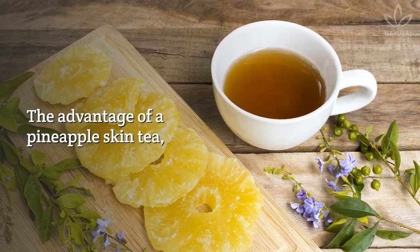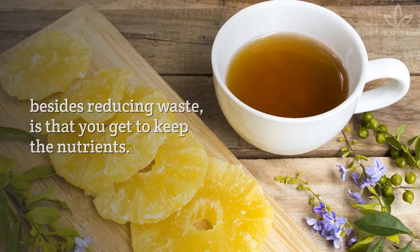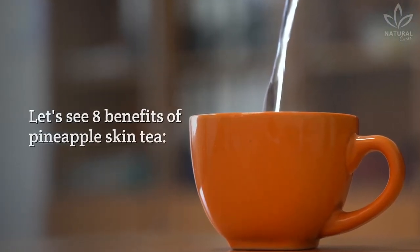The advantage of a pineapple skin tea, besides reducing waste, is that you get to keep the nutrients. Let's see 8 benefits of pineapple skin tea.